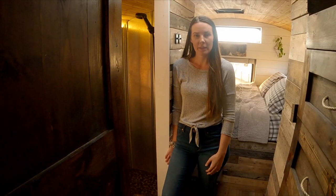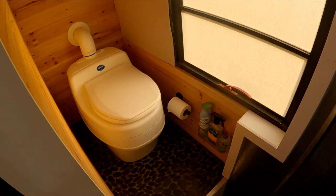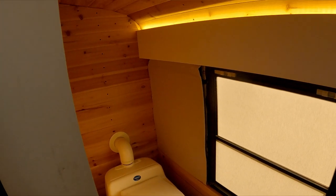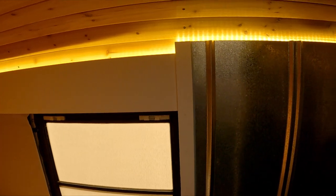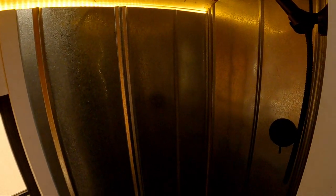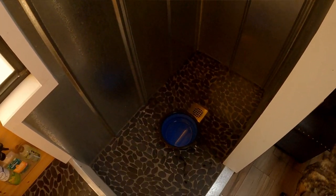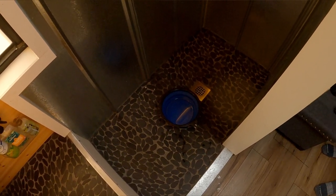We went with a composting toilet because we didn't want a black water tank. We're so happy with our separate toilet — it's been great. We frosted the bathroom window for privacy using a tent-like material. For our shower walls we used corrugated roofing tin — it was really inexpensive and we loved the look of it. For our shower floor we used black river rock. We keep the dog's water bowl in the bottom of the shower so when it spills as we drive it just goes down the drain.